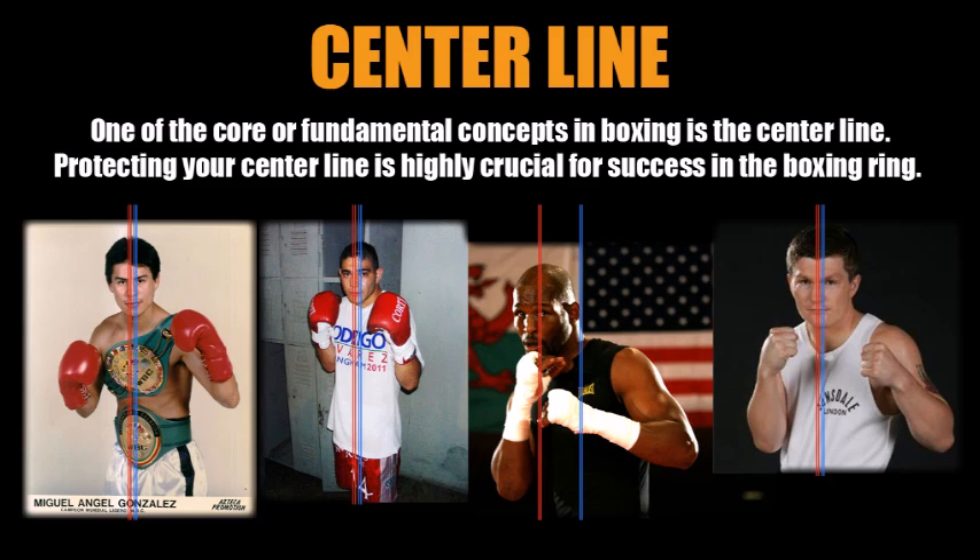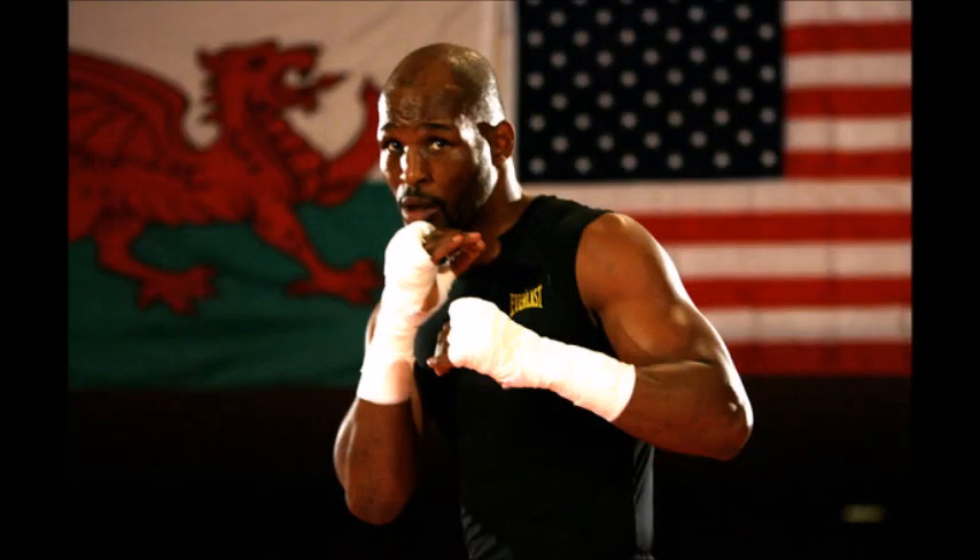The center line — the blue one — is always perpendicular to the floor regardless of the orientation of your upper body. This is a key concept because in boxing you can move your head, hands, and body, but those things move at different speeds relative to your opponent. For example, the heavier parts of the body — the torso, hips, pelvis, lower body — don't move at the same speed as your hands or head.